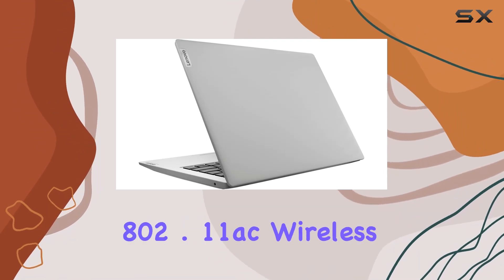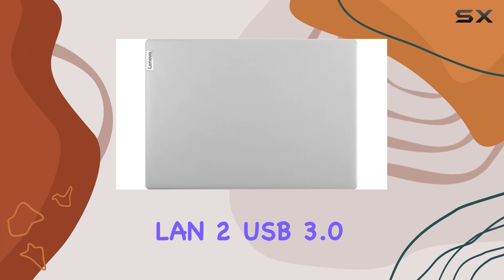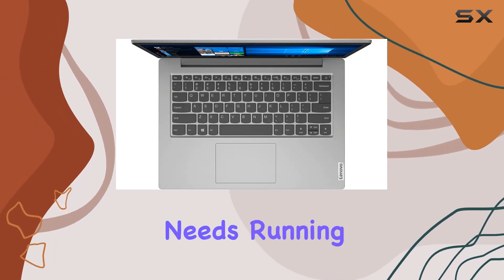Connectivity-wise, it features 802.11ac wireless LAN, two USB 3.0 ports, one HDMI 1.4 port, and a headphone-microphone combo jack, catering to various connectivity needs.